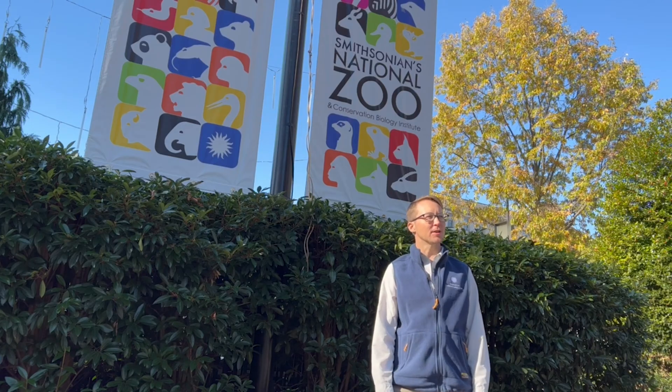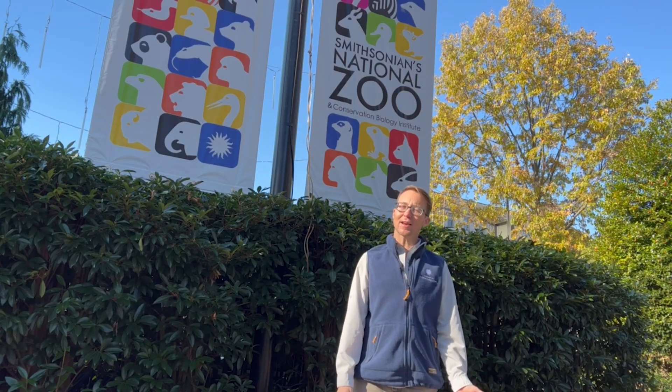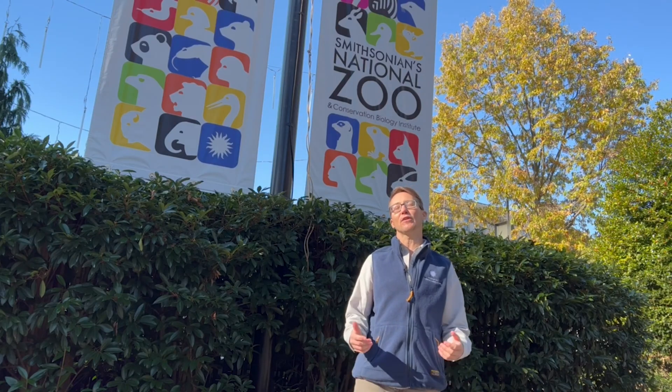What is an adaptation? Oh hi, I'm Caden. Welcome to Smithsonian's National Zoo and Conservation Biology Institute, where I've been wondering: what is an animal adaptation and how do they help animals survive and even thrive in their habitat? Let's go explore the zoo and find out. Come on!